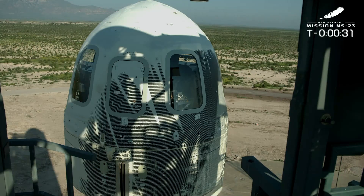Alright, everything looking good with the rocket. It is time to hand it off to Mission Control. Let's launch New Shepard.